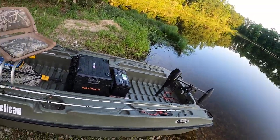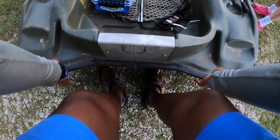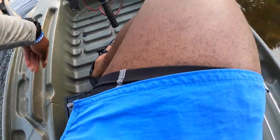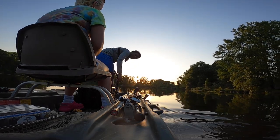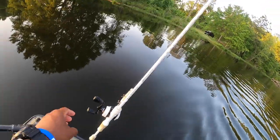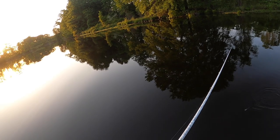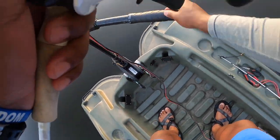Alright, so this quickly might turn into Emma gets two casts and then sits and watches, because I think I might have to start off by getting her a little Zebco or something so she can get the dynamic of casting.